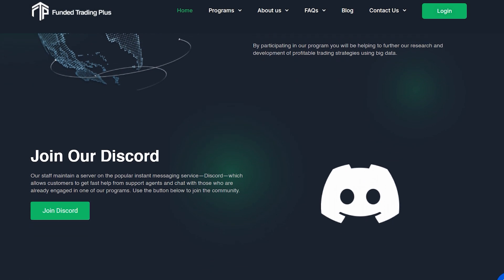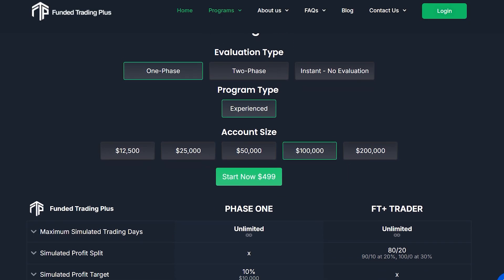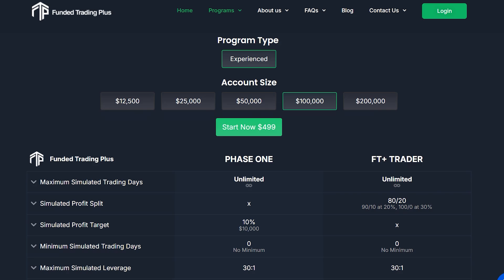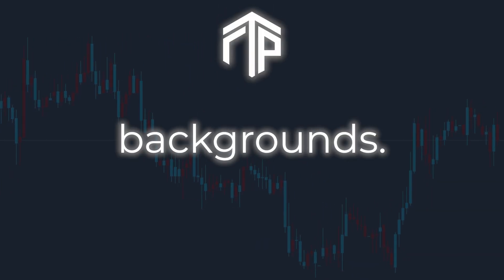Funded Trading Plus, or FTP for short, is based in the United Kingdom and offers a range of funding programs designed for traders at all levels. Let's talk about the people behind Funded Trading Plus, because I think they have some pretty interesting backgrounds.